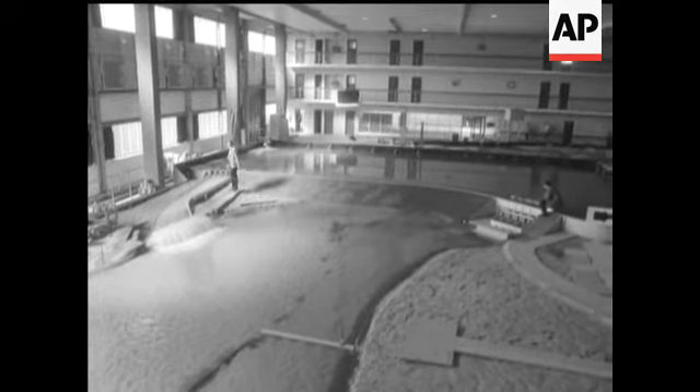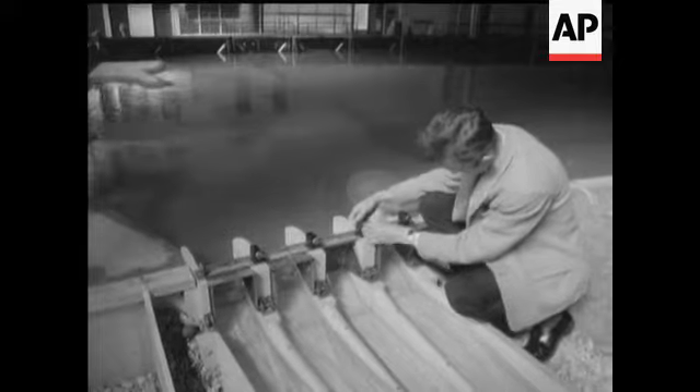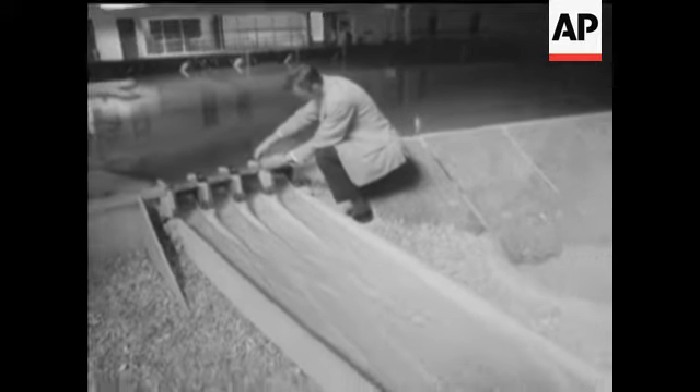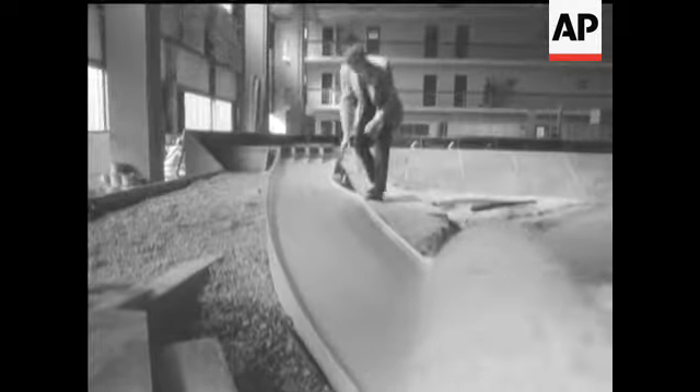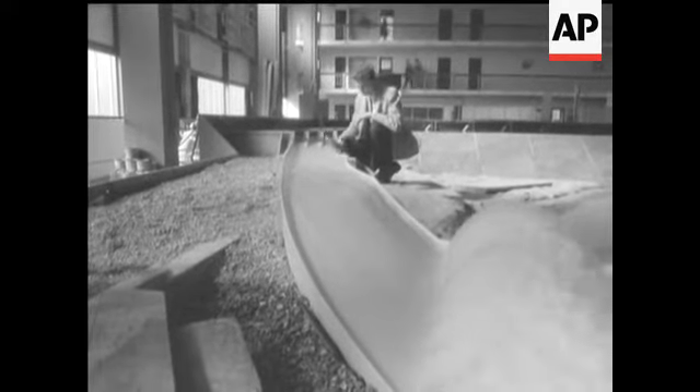The scientists at Britain's hydraulics research station must be the envy of every schoolboy. Elaborate models help research into the problems facing hydraulics engineers. This model is of a dam which will provide water for irrigation and hydroelectric power. It's used to test the efficiency of the system and problems which might arise during construction.